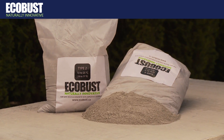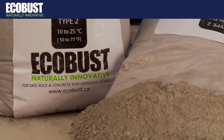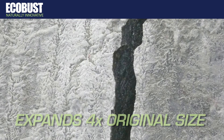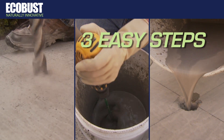Here's how it works. EcoBust is an expansive demolition compound. Under the right conditions, it expands four times its original size, generating powerful pressure. And anyone can use EcoBust, in just three simple steps.